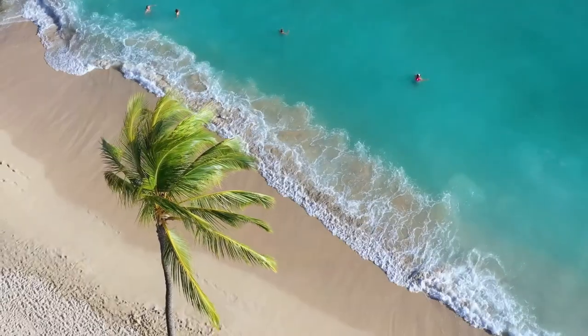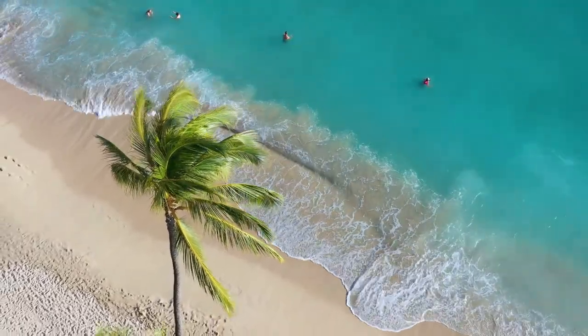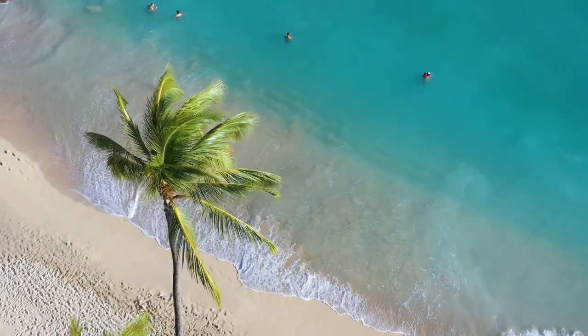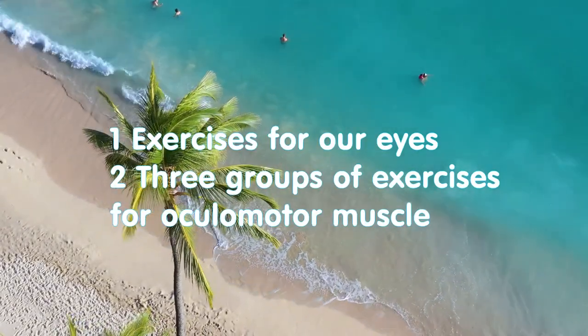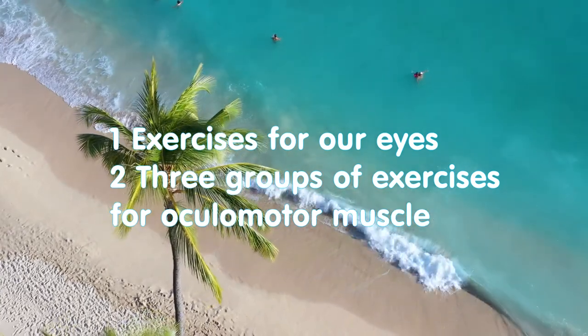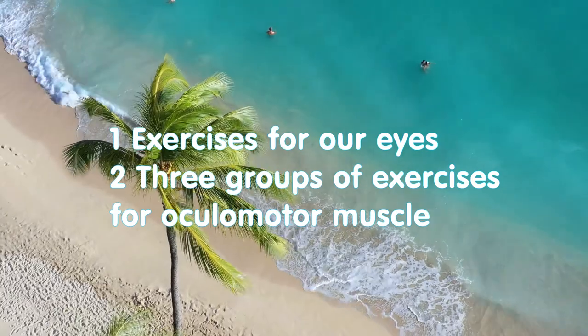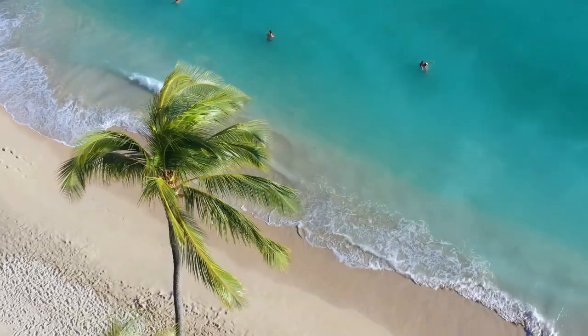Hello everybody and welcome to Luxury Benefits channel. My name is Sviatoslav and in this video I would like to talk about exercises for our eyes and about three groups of exercises for oculomotor muscles.